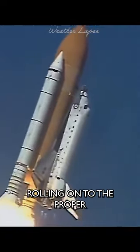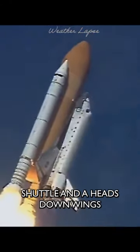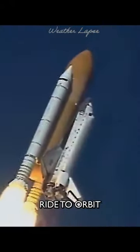Columbia now rolling on to the proper azimuth for a 39-degree inclination to orbit. Shuttle in a heads down, wings level position for the 8.5-minute ride to orbit. 82 seconds into the launch, a foam strike is seen on the left wing.